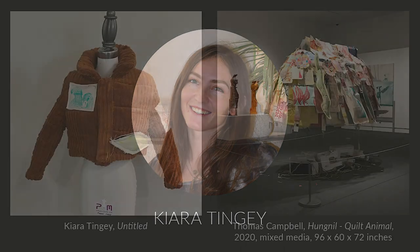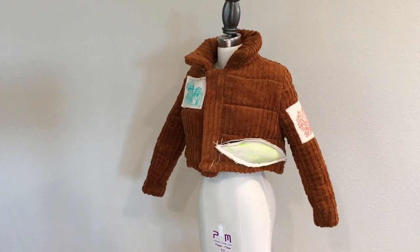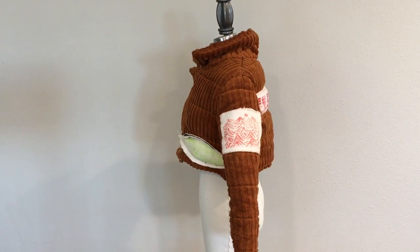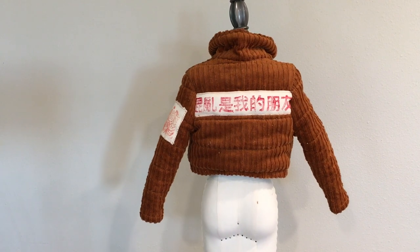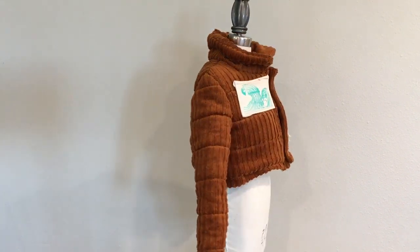I was inspired by this mixed media art piece and I chose to embody its form through the construction of my jacket. I chose to quilt the jacket and make it overly puffy to match the shape of the art piece. As soon as I saw this art piece I was drawn in by the block printing on the canvas. I wanted to recreate the tone of the art piece by incorporating the media into the jacket.